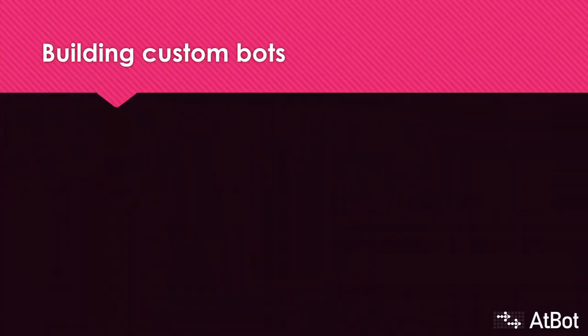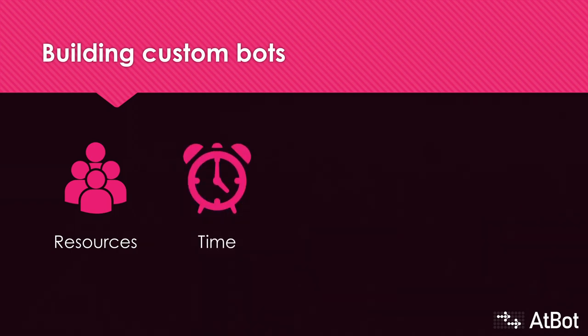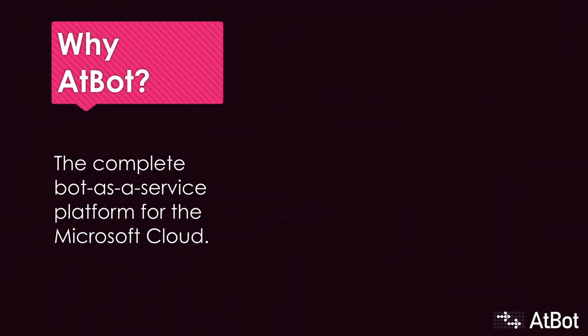You can go off and build your own custom developed bot, but it's going to require a legitimate team to build, project manage, test, and then maintain. Never forget the total cost of ownership aspect of a custom application. It's going to take a lot of time to build, cost a lot of money — just think about scaling or building new bots based on the first one's success — and of course it's a legitimate application that you have to maintain on your own forever. But not with AtBot. AtBot's a platform you build on top of. We did all the hard work for you.